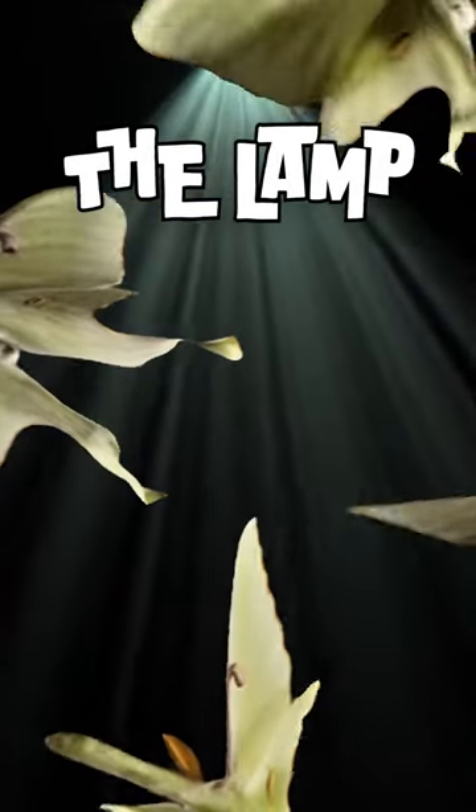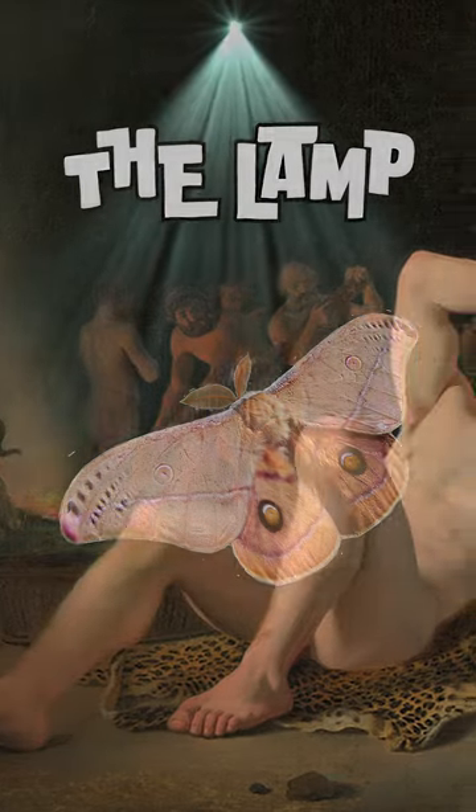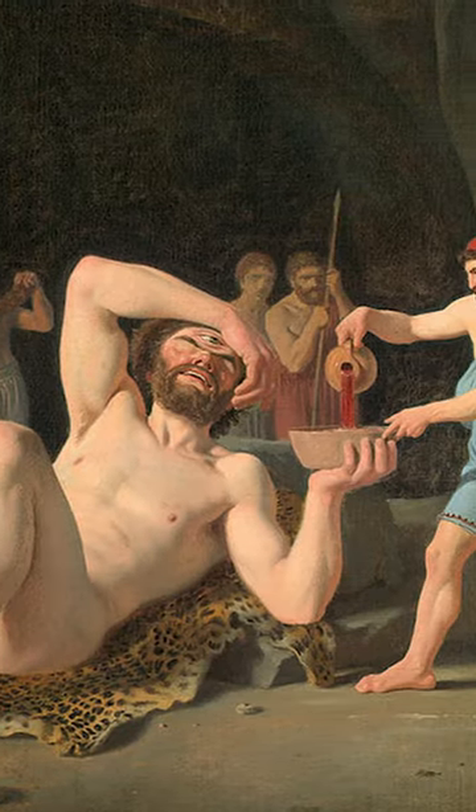Welcome to The Lamp, the show that shines a light on the stunning moths around us. This week, we welcome the Polyphemus moth. If that name sounds familiar, it's because it's the same name of the infamous Greek Cyclops.